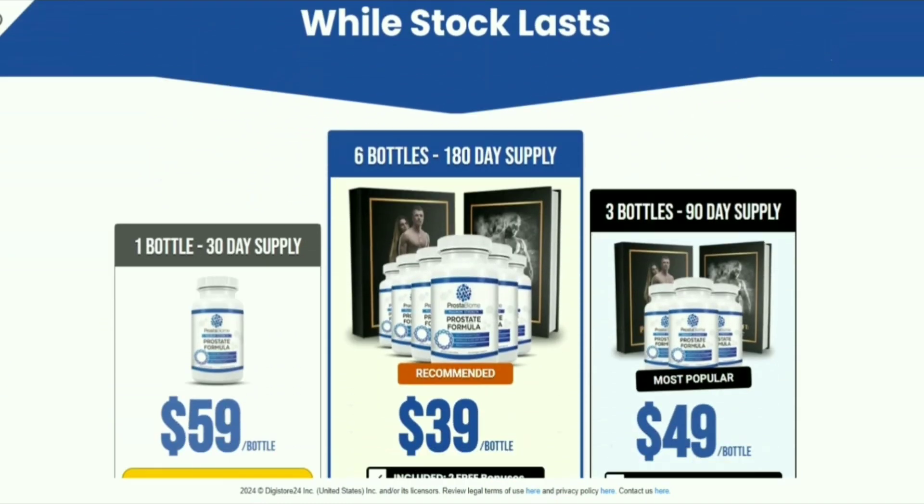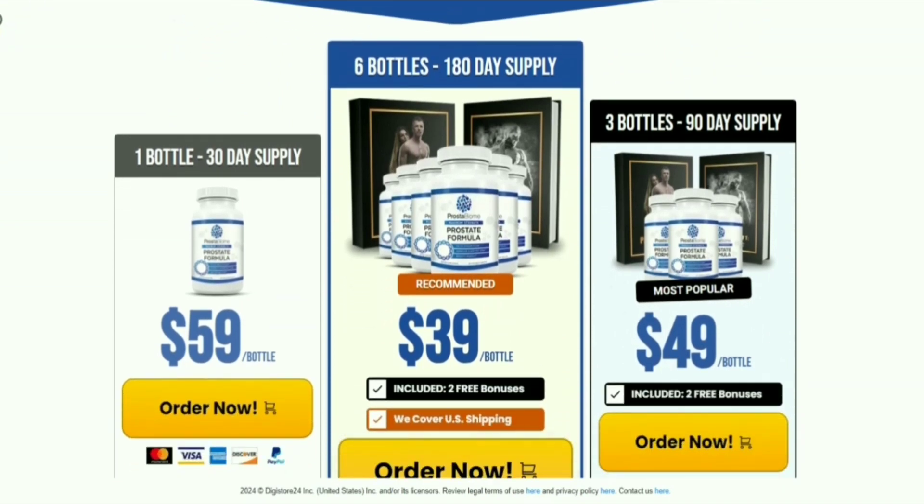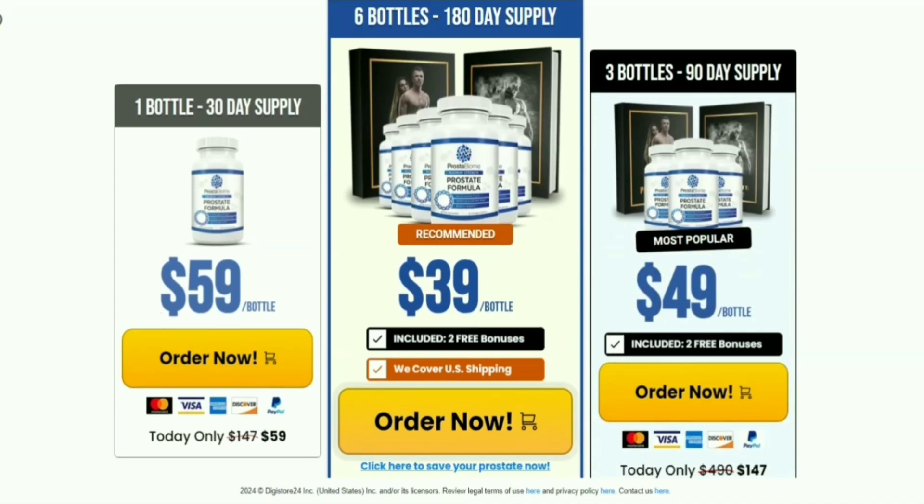Also, Prostabiome purchased through the official website has a 60-day guarantee — that is, if you do not like it, just request your refund on the site.